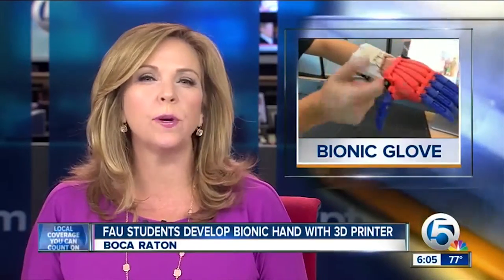University graduate students are literally giving people a hand. They've developed a mechanical hand, dubbed the Bionic Glove, and they used a 3D printer to make it. News Channel 5's Charlie Keegan says it started with a challenge and grew into much more.